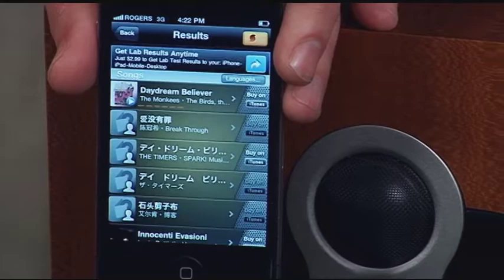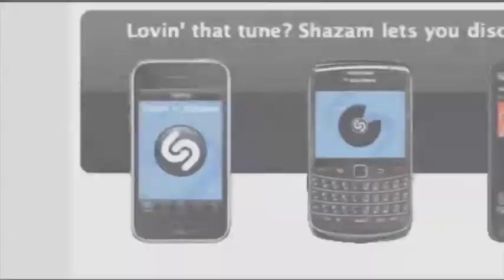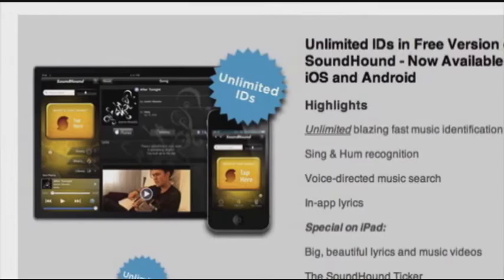There's Daydream Believer by the Monkees — and Murray covered it as well. Obviously I have an Asian tone in my humming. One last thing to note about these two apps: both have full and free versions available. In the free versions, Shazam only allows five music discoveries per month, but there's no limit to the number of tags with SoundHound. And although both work well for popular songs, SoundHound recognizes some of the more esoteric ones, and it's great for singing and humming.